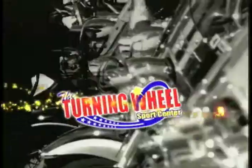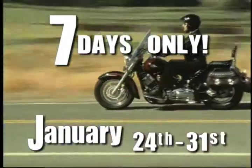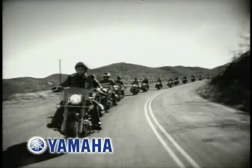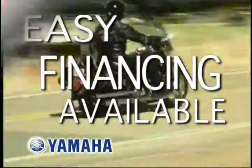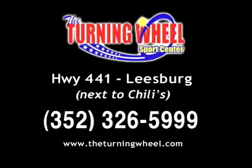Wait no longer. Turning Wheel Sports Center in Leesburg is having an incredible $1 over invoice sale on over $1 million in inventory of the hottest selling bikes in America. For seven days only — January 24th through 31st — Yamaha Cruisers, Roadstar, V-Star Adventure are sale priced at $1 over invoice. With a great selection and prices on the '04 V-Star 650 and easy on-site financing, now is the best time to drive your dream bike home. Join us at Turning Wheel Sports Center, Highway 441 in Leesburg.